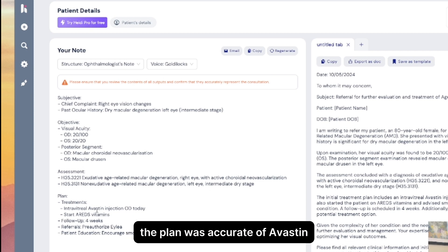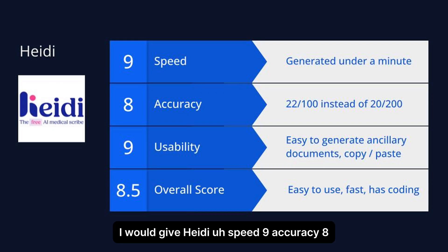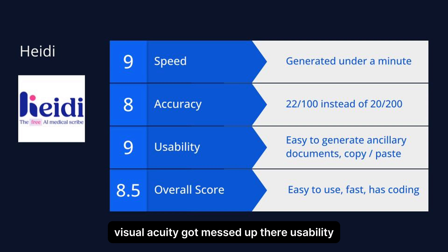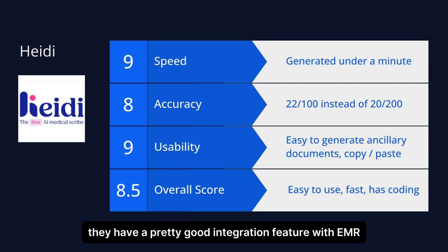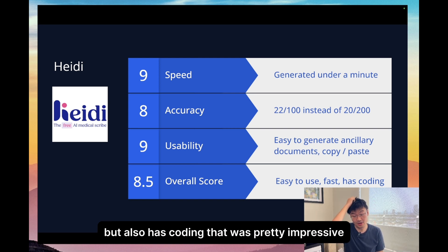The plan was accurate: Avastin, ILEA, and also encouraged smoking cessation. I would give Heidi speed nine, accuracy eight — the visual acuity got messed up there. Usability: pretty easy to generate ancillary documents, you can copy and paste, and supposedly they have a pretty good integration feature with EMR. Overall score 8.5 — easy to use, fast, and the coding was pretty impressive.